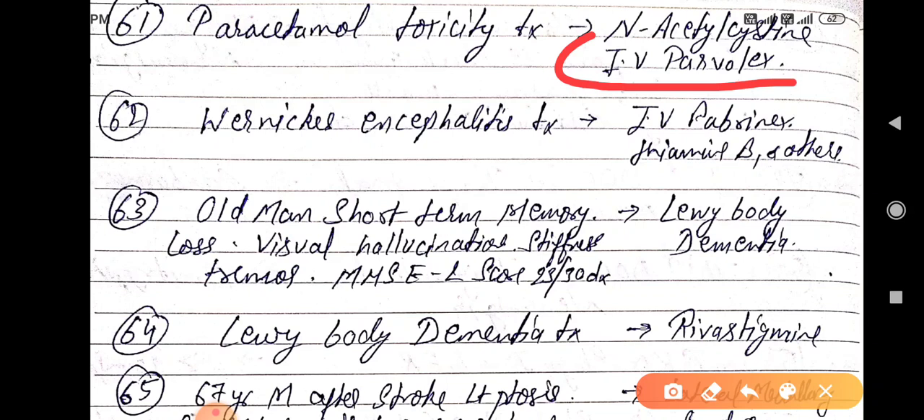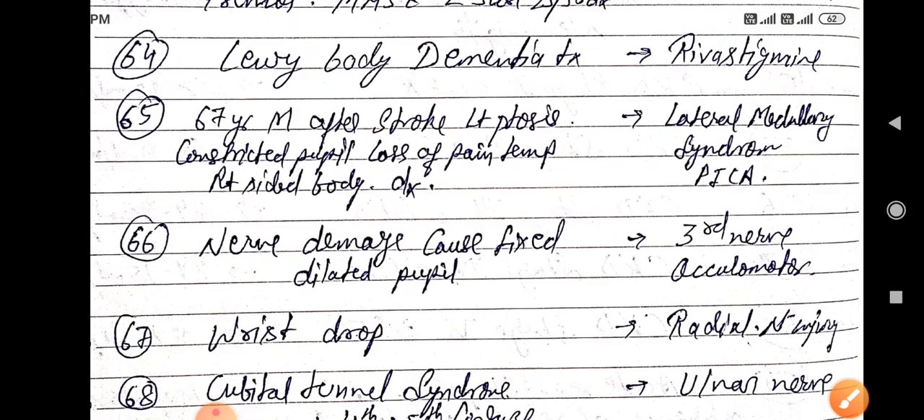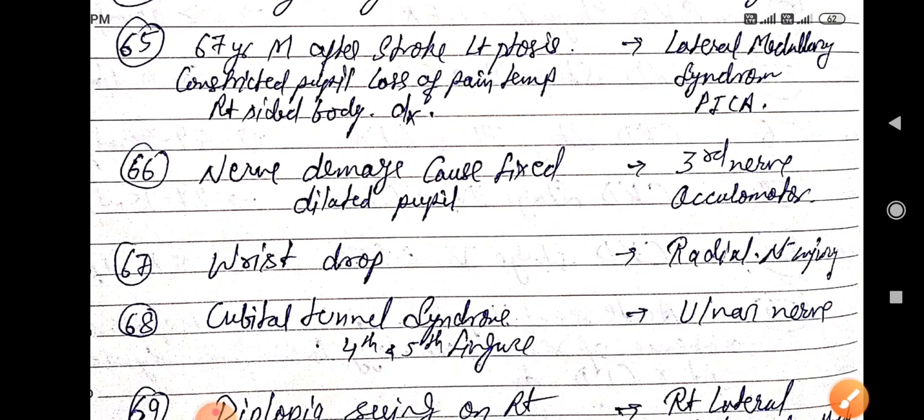Old man with short-term memory loss, visual hallucinations, memory loss, stiffness, tremor, and MMSE score 23 out of 30 — this is a diagnosis of Lewy body dementia. Lewy body dementia treatment is by rivastigmine.